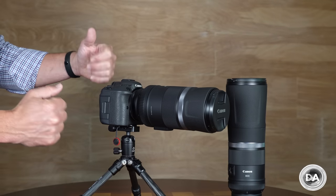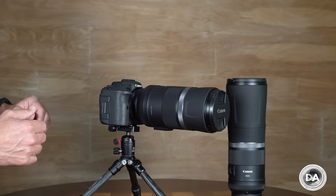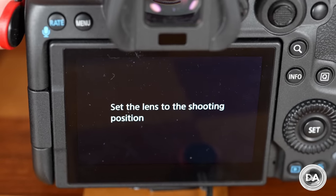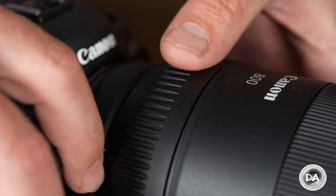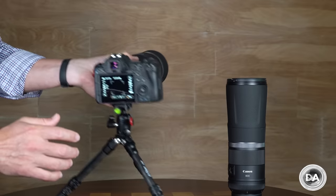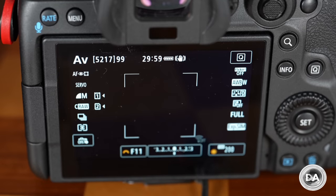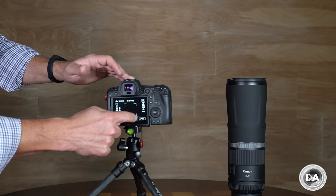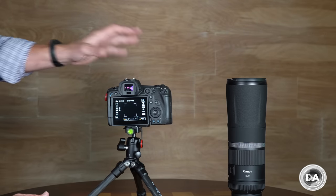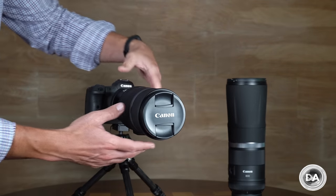The RF 600mm f/11 certainly stands out as one of the quirkiest lenses Canon has ever produced. When you turn on the camera, it says 'set the lens to the shooting position' — you have to rotate a locking ring, extend the lens out significantly, and re-lock it into place. The second quirk is a reversion to the old days: rather than having a full-sensor autofocus area available, you're restricted to a small square, which is limiting particularly when tracking objects — a consequence of the small maximum aperture of f/11.